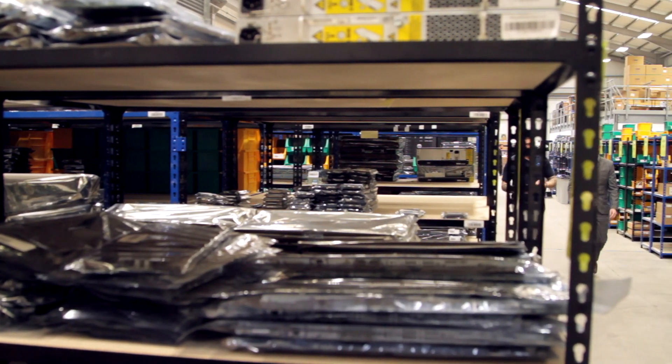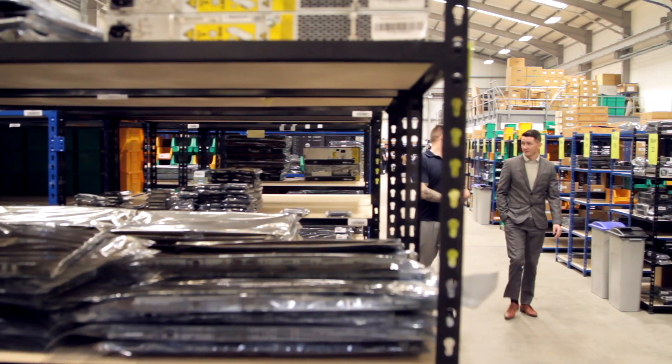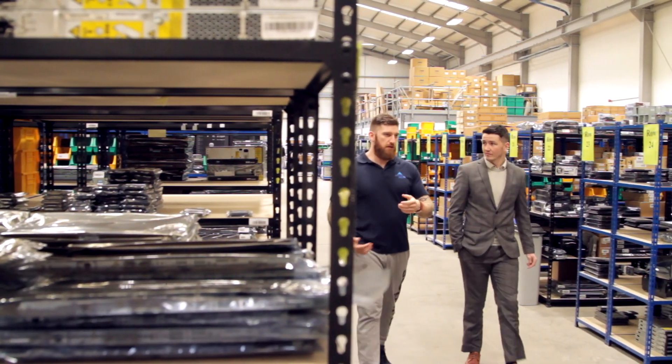The new facility has given us the opportunity to expand and we've done that immediately. Our stock's growing, our sales are growing, we're buying more and more, and also with the new place we're able to showcase some of the great things that we're doing.